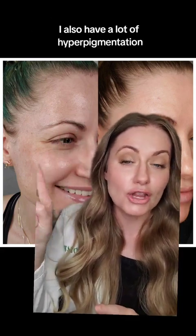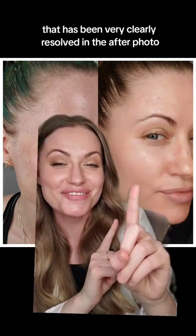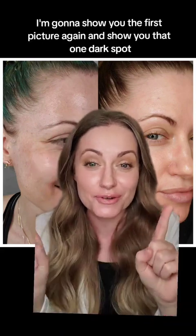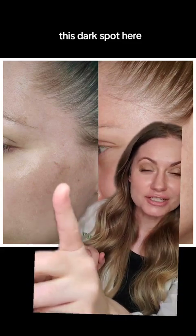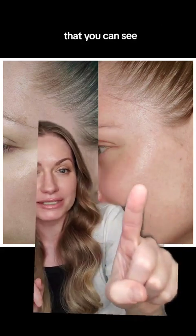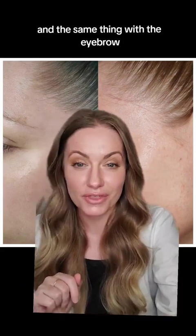I also have a lot of hyperpigmentation that has been very clearly resolved in the after photo. I'm going to show you the first picture again and show you that one dark spot — this dark spot here — and I actually have one in my eyebrow too. It's pretty much gone, and the same thing with the eyebrow.